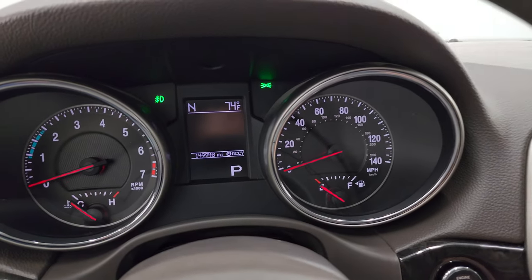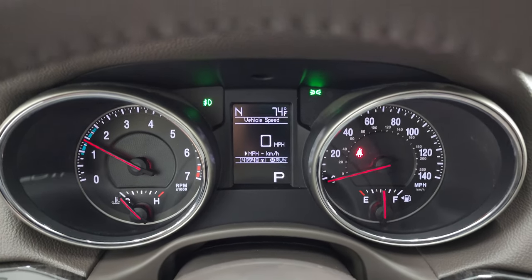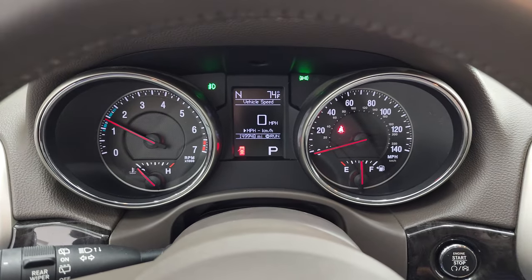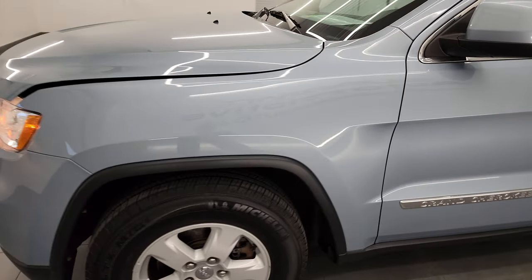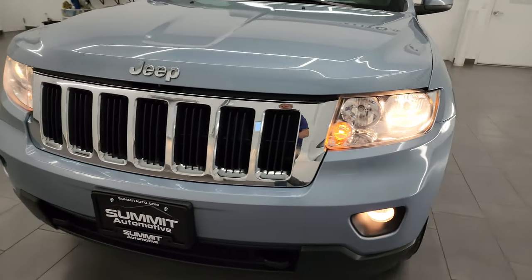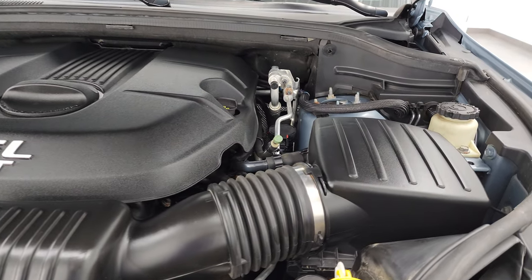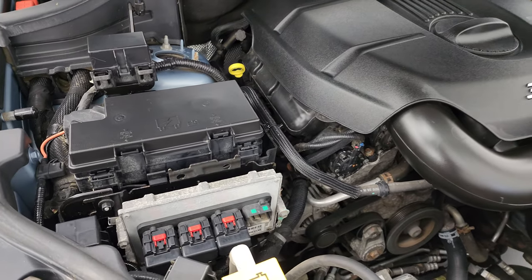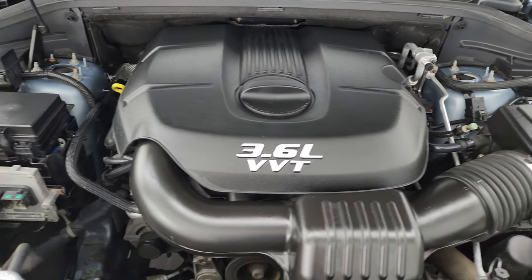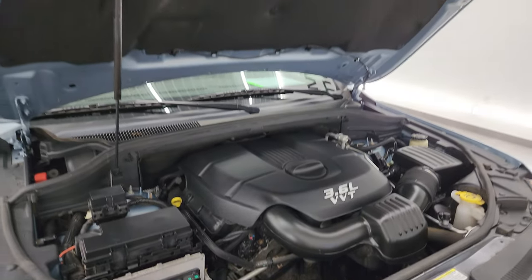We'll start it up and take a look under the hood. You also get that digital speedometer, which is really nice. Starts right up — no check engine lights or anything like that. Under the hood we have the 3.6 liter Pentastar V6 engine. Engine bay is extremely clean, runs very smooth. Once again, this vehicle has been fully safetied and inspected by our service shop, has a fresh oil and filter change, and all the fluids have been checked and topped off. All four tires are like new. There's the emissions sticker, and this Jeep is 100% ready to go. Shocks are doing a nice job holding that hood up.